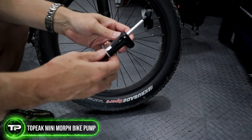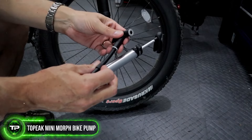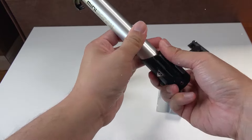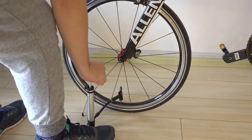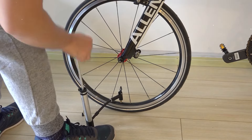Two-Peak Mini Morph Bike Pump: Don't let a flat tire ruin your ride. Be prepared with the Two-Peak Mini Morph Bike Pump. This compact yet powerful pump features a fold-out foot pad and T-handle for easy inflation, ensuring you're always prepared to tackle unexpected flats on the road. Its durable construction and ergonomic design make it a must-have accessory for any cyclist.